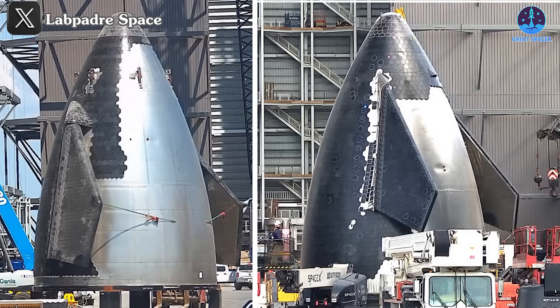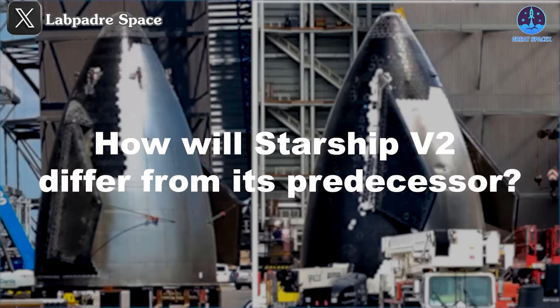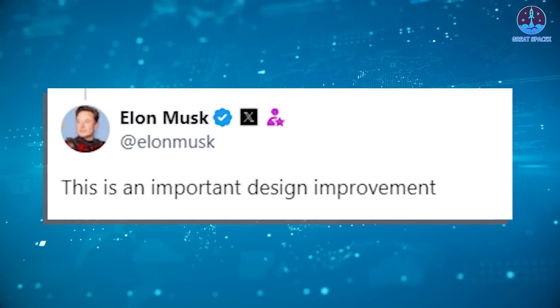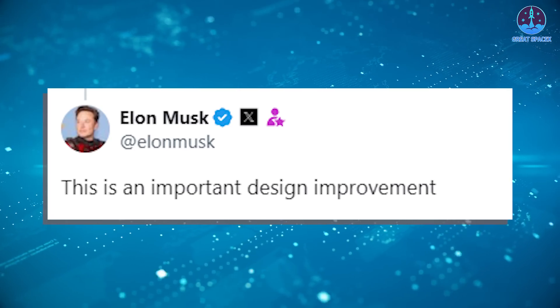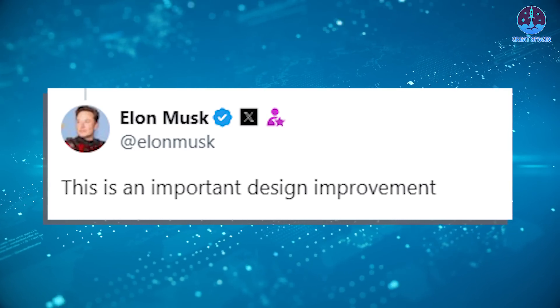Now let's address the topic that's likely on everyone's mind: how will Starship V2 differ from its predecessor? Musk has commented this is an important design improvement, indicating that there will be significant changes and advancements in the new iteration.